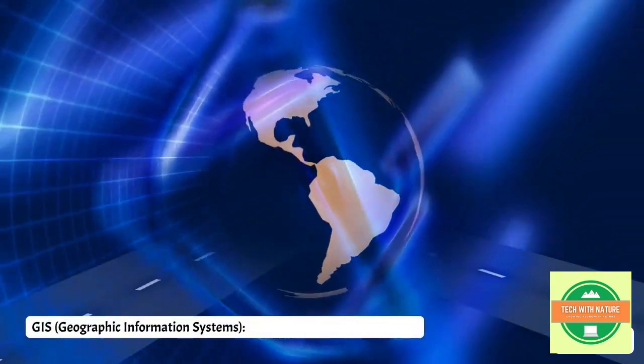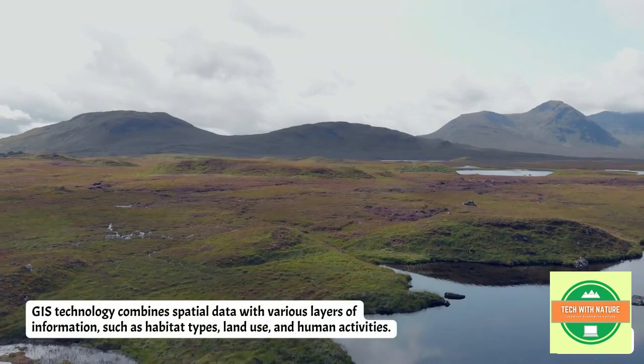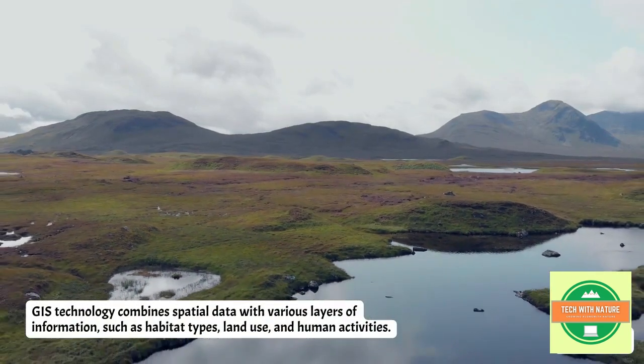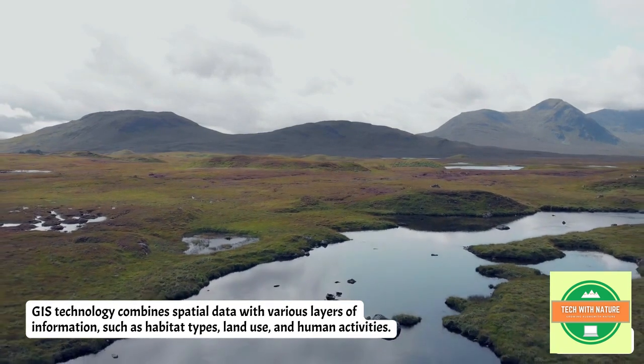The third is GIS, that is Geographic Information System. GIS technology combines spatial data with various layers of information such as habitat types, land use, and human activities.